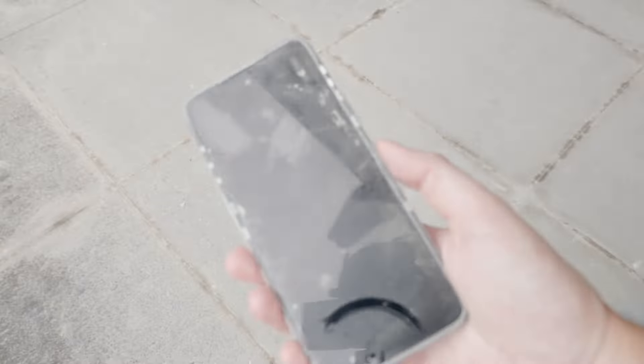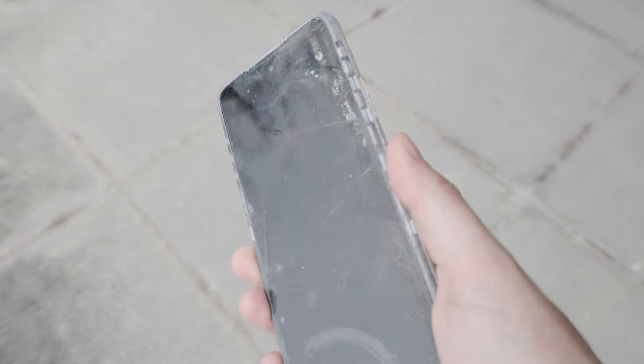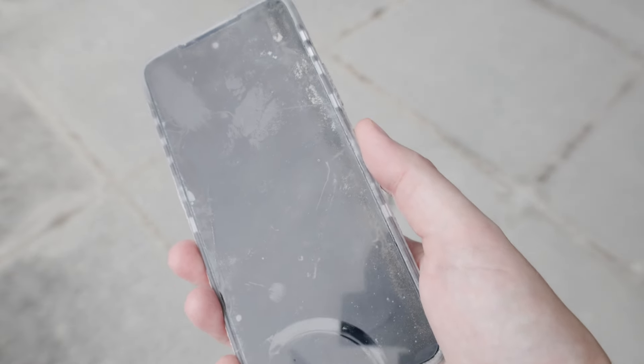Okay guys, so as you can see, the X6 actually survived the challenge, no issue whatsoever. And I'm not surprised because AGM always builds quality products. So this test proves it one more time. I have to clean it up a bit and then we can move on to the detailed introduction.